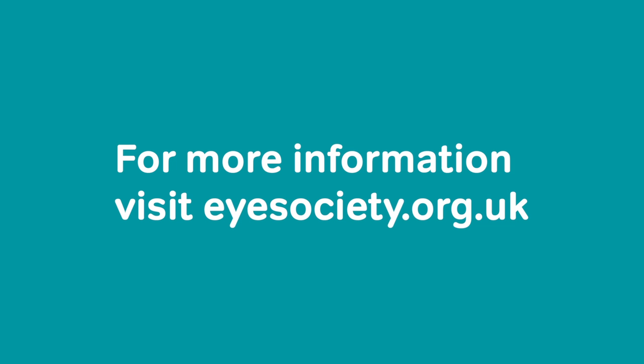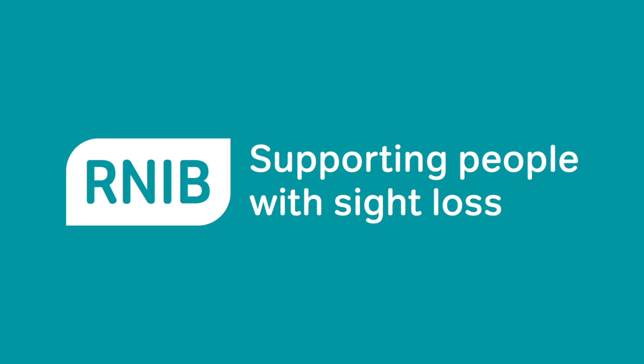If you'd like some more information about the automaton, please visit eyesociety.org.uk where you can find more pictures and video. RNIB — supporting people with sight loss.